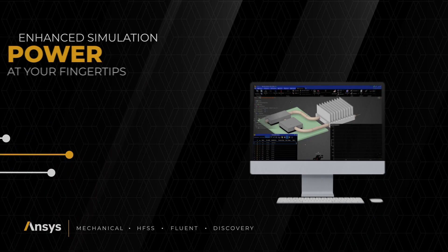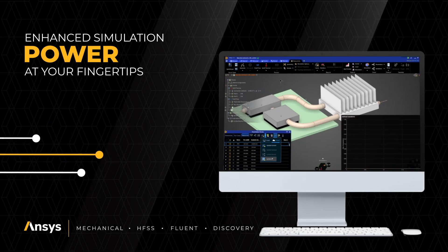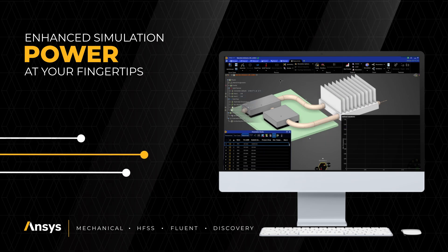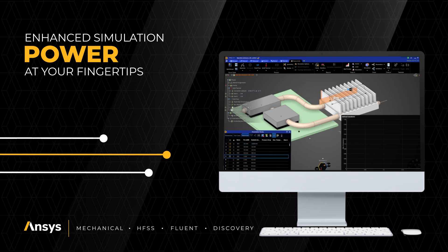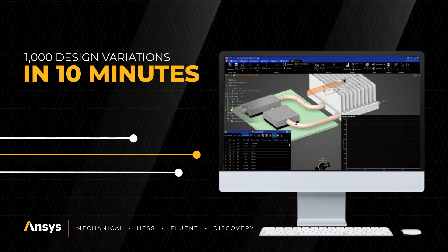With ANSYS 2025R1, Cloud Connected Burst provides immediate access to additional compute resources when you need them in ANSYS Mechanical, ANSYS Fluent, ANSYS HFSS, and ANSYS Discovery, enabling you to run 1,000 design variations in minutes.